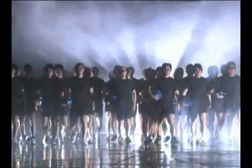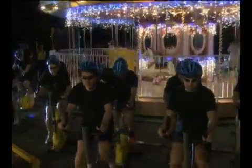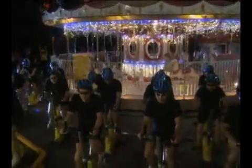Look at all the tough looking guys. What are they going to do? Today's experiment: generating electricity with human power. And with human-generated electricity, they're going to try moving this — a merry-go-round?